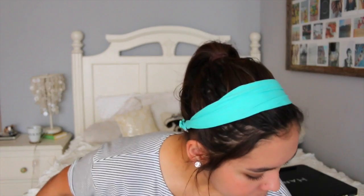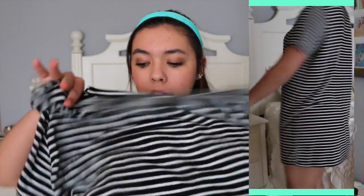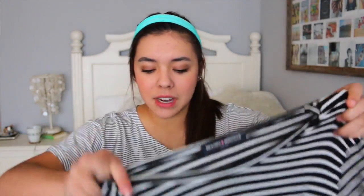I'll get started with PacSun — I just got one thing from here and it's actually from their Brandy Melville collection. I got the famous t-shirt dress; I've wanted this for so long. I saw it and it was like $25-$29, which isn't too bad. I don't have a Brandy Melville where I am, so I was happy to get it at PacSun. I just decided to go for it — it's so comfortable and soft.